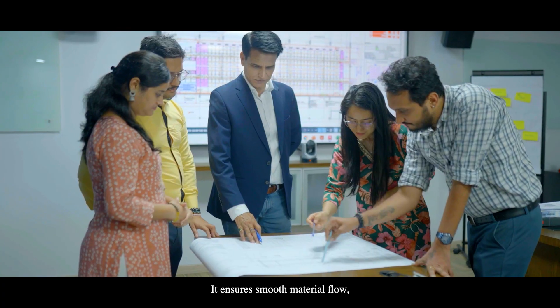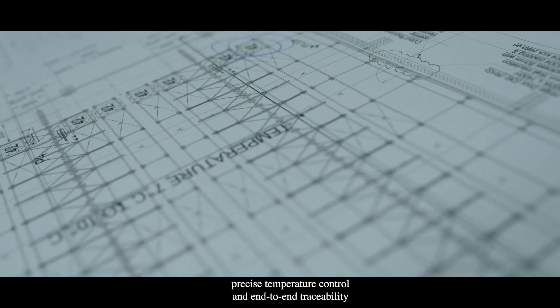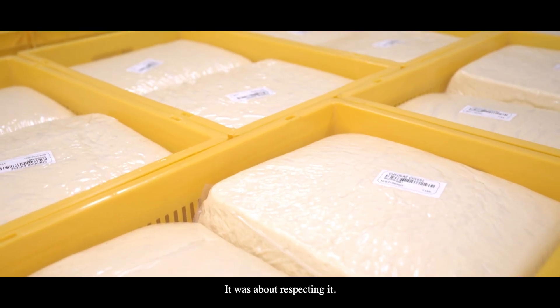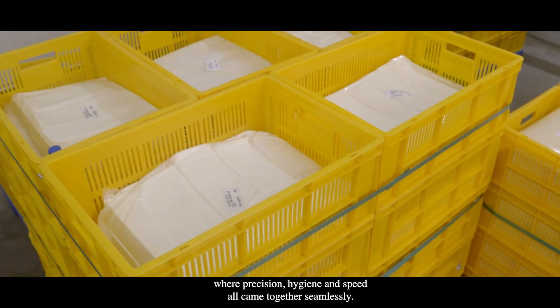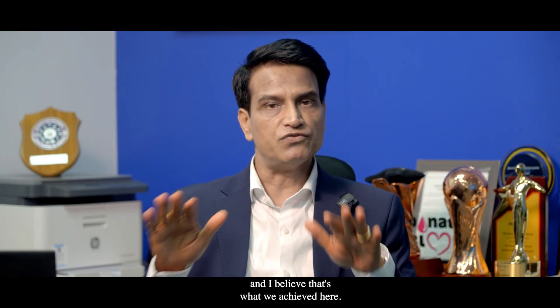It ensures smooth material flow, precise temperature control, and end-to-end traceability. For us, it wasn't just about handling cheese — it was about respecting it. We aimed to deliver a solution where precision, hygiene, and speed all came together seamlessly, and I believe that's what we achieved here.